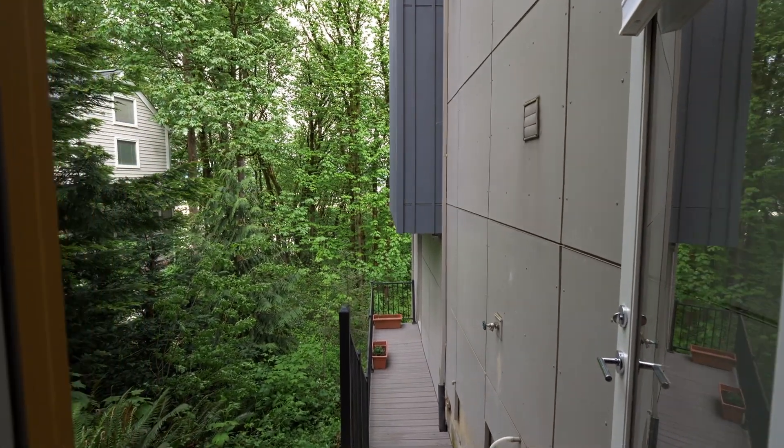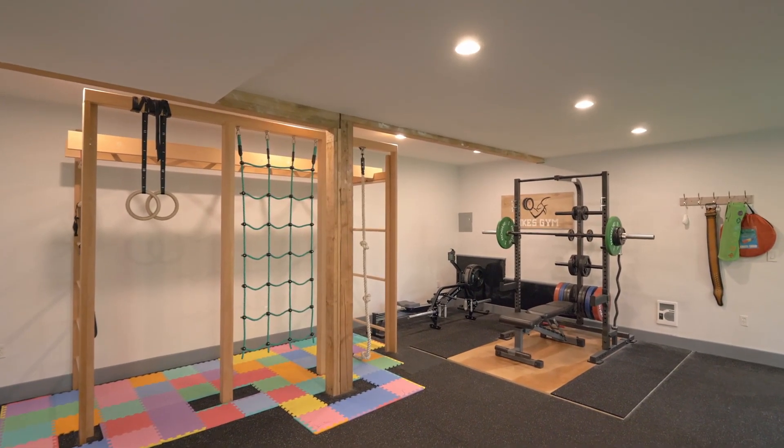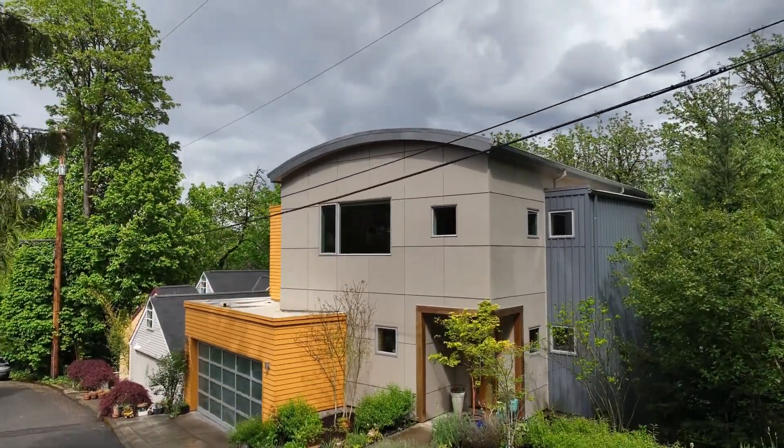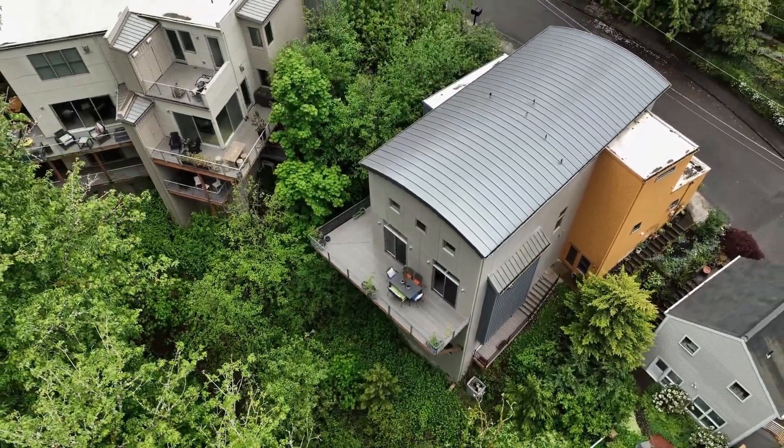An outside entrance leads to a flexible space ideal for a home gym or yoga studio. The garage is oversized and has electric car charging, plus you'll enjoy smart home features throughout.